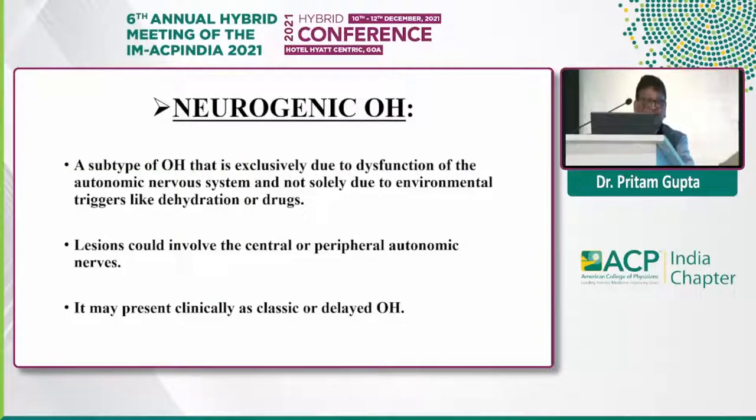Neurogenic orthostatic hypotension, which is a great concern today, is a subtype of orthostatic hypotension. It could be classic or delayed, but the dysfunction is related specifically to the autonomic nervous system — not aggravated or precipitated by any environmental factors like dehydration or drugs.